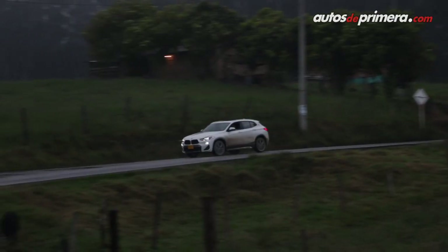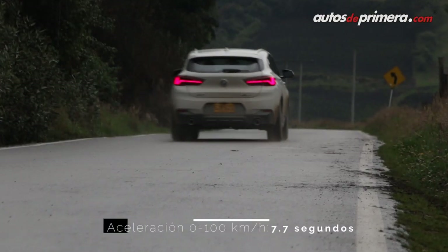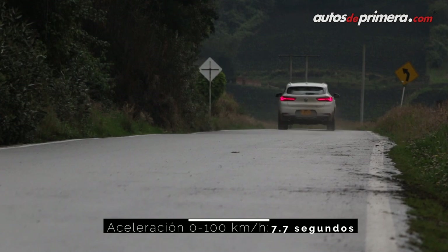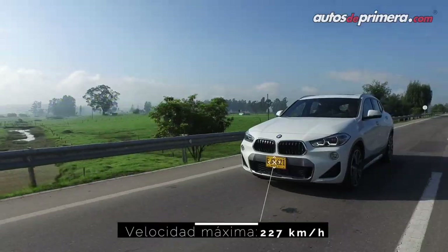Las prestaciones de la X2 con este motor están a la altura de un hatchback deportivo: acelera de 0 a 100 km/h en tan solo 7.7 segundos y alcanza una velocidad máxima de 227 km/h, según la ficha técnica de la marca.